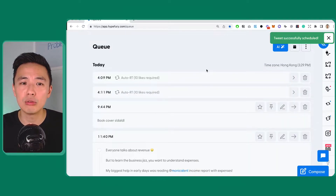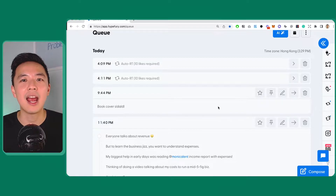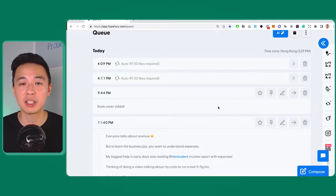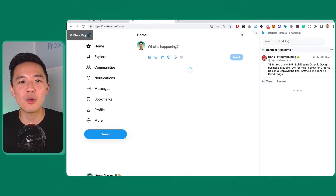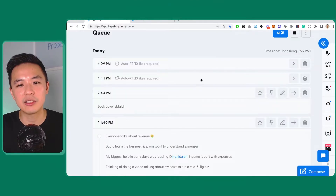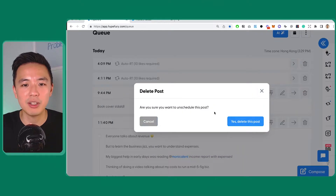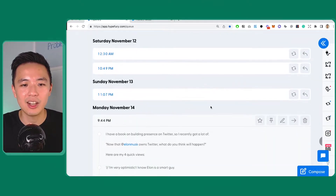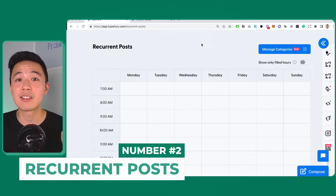I've tried out a lot of Twitter tools and none of them are as intuitive as Hypefury, because now I can just drag things around. A lot of people when they think about scheduling tweets would just add more and more to the queue, or go to Twitter and say 'I want to tweet something now.' But for me, I don't do that — I don't believe in tweeting more in a day. I just come here, slot it into my predefined schedule and let it go out, and if I don't like it I can always move it back.